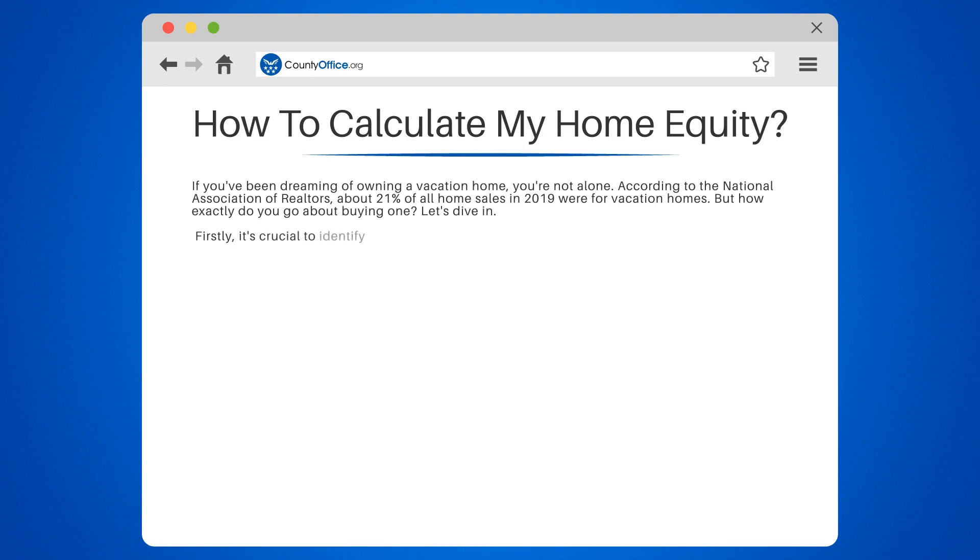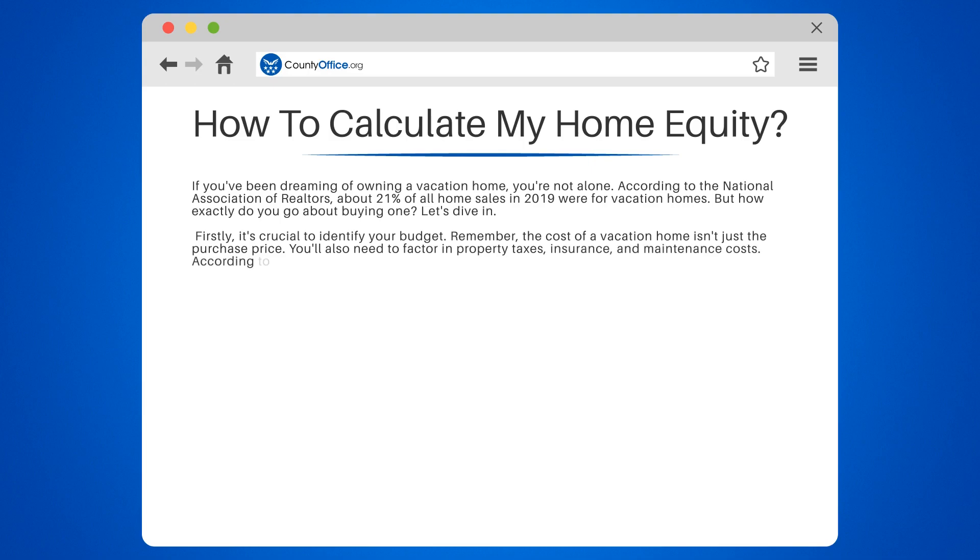Firstly, it's crucial to identify your budget. Remember, the cost of a vacation home isn't just the purchase price. You'll also need to factor in property taxes, insurance, and maintenance costs. According to Zillow, maintenance alone can cost about 1% to 2% of the property's value each year.